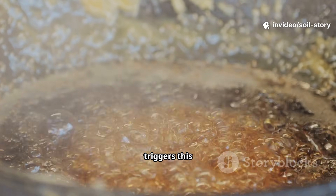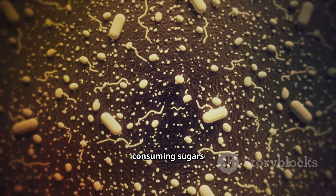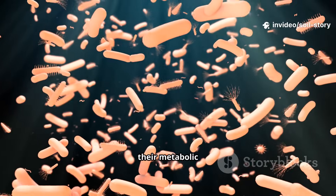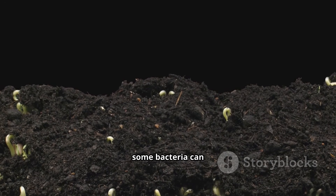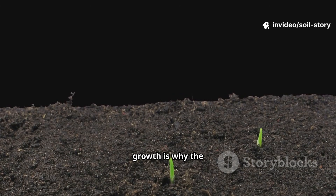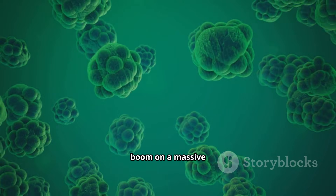The key ingredient that triggers this explosive growth is simple carbohydrates — sugars. Bacteria, in particular, are incredibly efficient at consuming sugars. When a food source like the molasses in our tonic becomes available, their metabolic rate goes through the roof. They begin to reproduce at an astonishing pace through binary fission, where one cell divides into two. Under ideal conditions, some bacteria can double their population every 20 minutes. This exponential growth is why the soil environment can change so profoundly in just 24 to 48 hours — you are witnessing a microbial population boom on a massive scale.